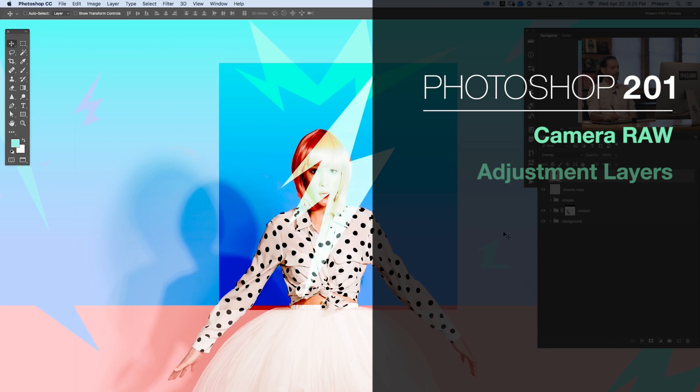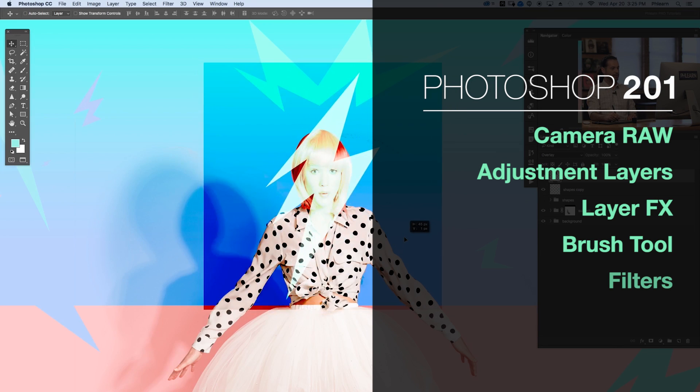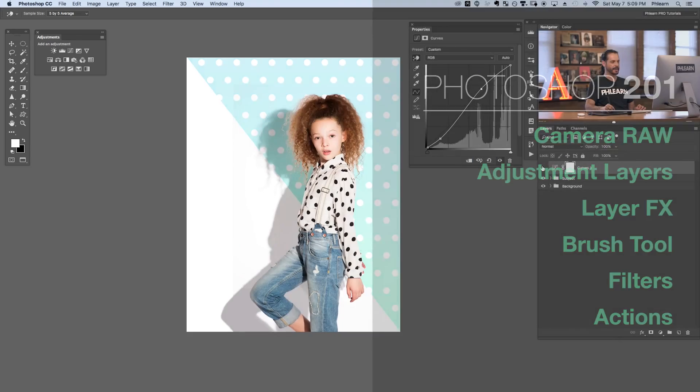In Photoshop 201 we focus on more advanced features within Photoshop, like blending modes and adjustment layers. These tools are perfect for bringing your creations to life.